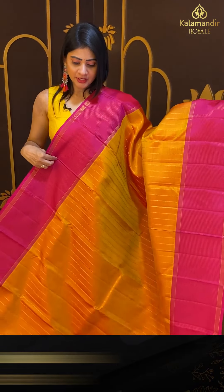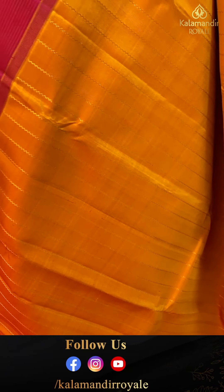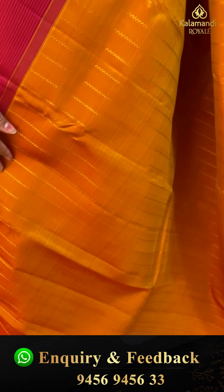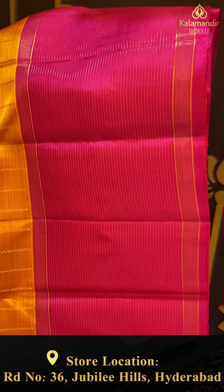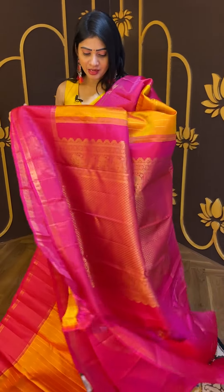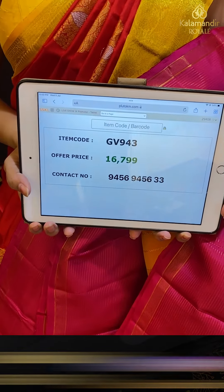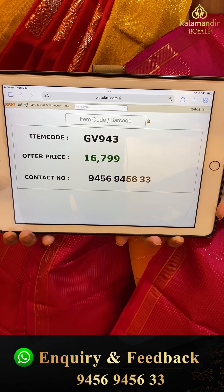It is a traditional color combination — mustard yellow and pink color. Zigzag lines throughout the body with gold zari. Coming to pallu — zari woven pallu with zigzag lines like diamonds and elephants along with floral booties in checks. Contrast blouse in pink color. Pricing details: item code GV943 and offer price ₹16,799.